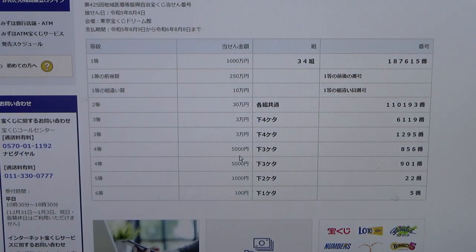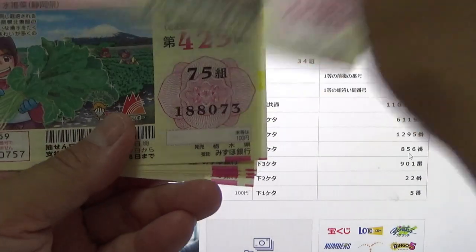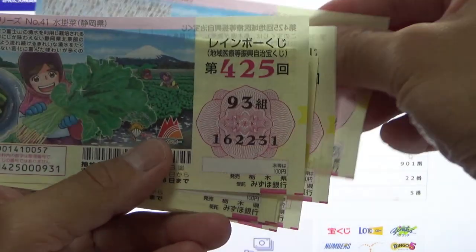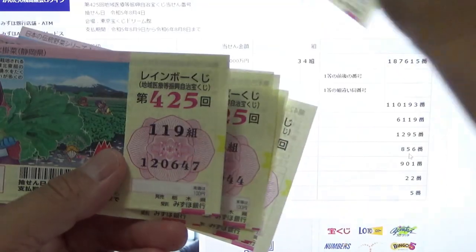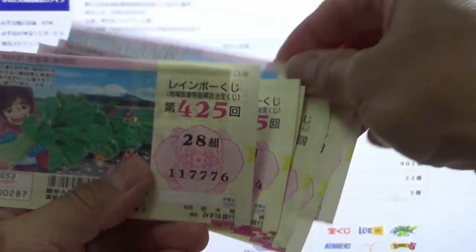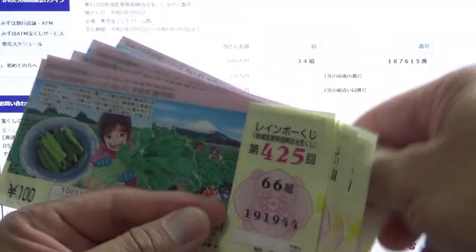To win the first fourth prize, Go-sen-en, the last three digits of your ticket must be 856. I have 944, 073, 202, 231, 360, 489, 518, 647, 776, 805. Nothing.